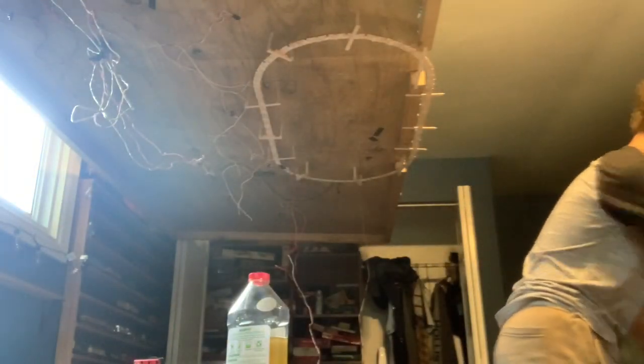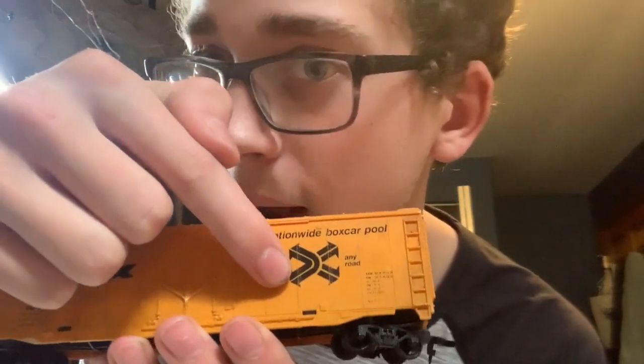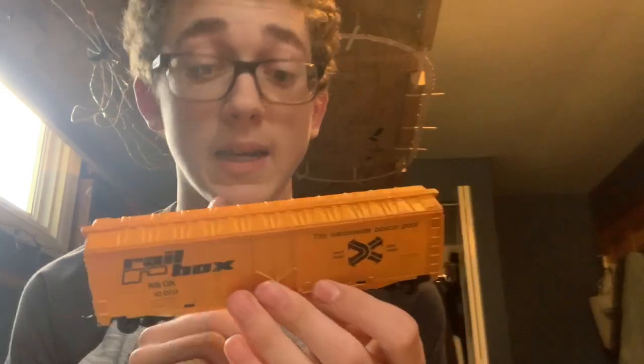There is one more thing — a Railbox boxcar. This is the third variation. I now have the second, third, and fourth. I don't have that first variation, which is this exact same boxcar but has black doors and these little arrows are red and blue. So if anyone happens to have one or see one, let me know, because I'm really looking for that last variation. Here's the fourth variation — some of you may recognize this car; it's from the last Chattanooga set, which I have the entire set. Now I have almost all four variations and I'm pretty happy about that.